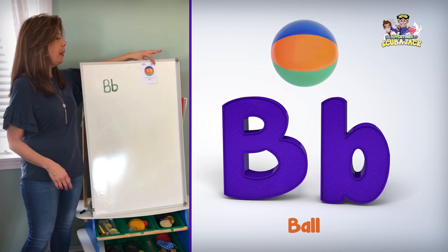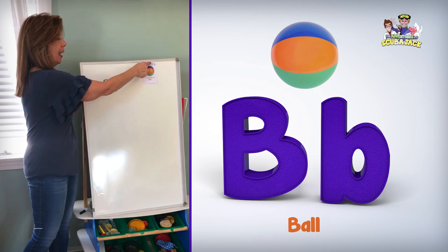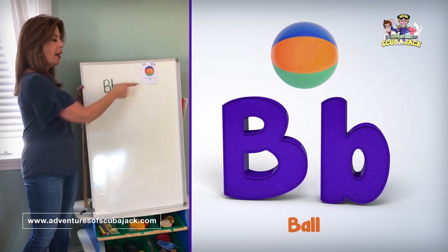And then we have our flashcards. So we have B, ball. Can you do it with me? B, ball. Letter B.